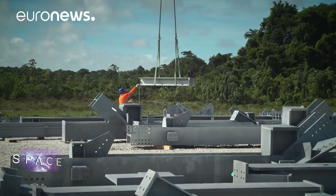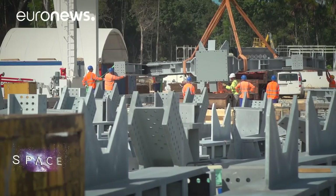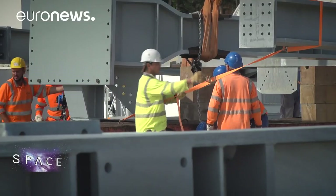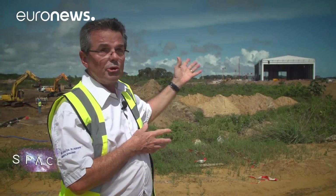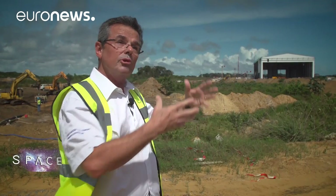Back at the construction zone, the pressure is on. New elements of the launch pad are arriving all the time and need to be installed. In January, the launch platform is going to arrive in Guiana — it's a huge component, it weighs over 500 tons. We're going to have to assemble all that here in the preparation zone and then pull the whole thing over the launch pad flue.